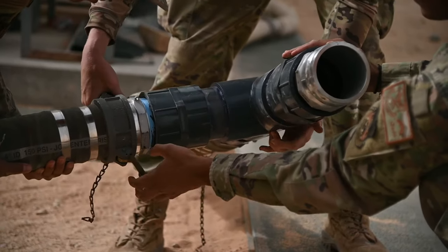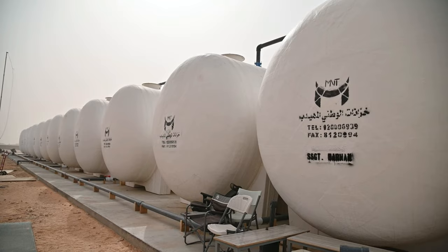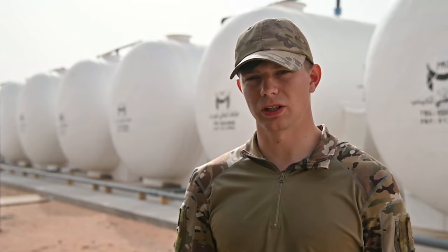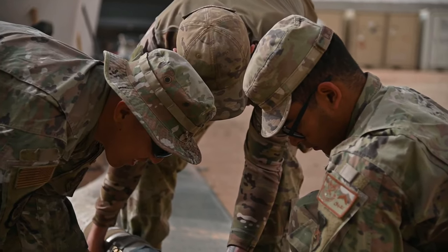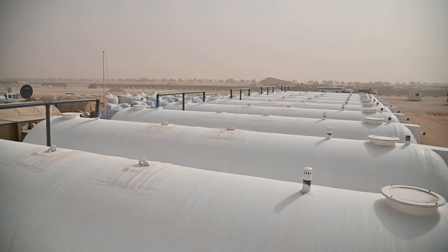We've expanded from 120,000 gallons to 420,000 gallons stored along 12 35,000-gallon tanks. It gives us more security knowing we have the capabilities of supplying the LSA for extended periods of time. It's the same process filling up and emptying them — it's just we have that much more water now, almost four times as much.